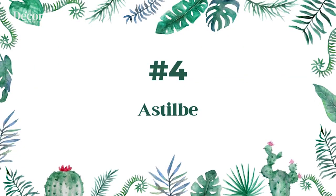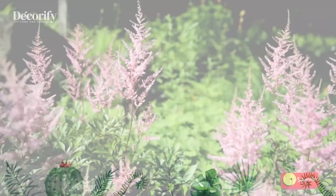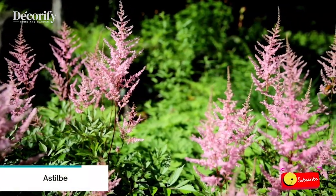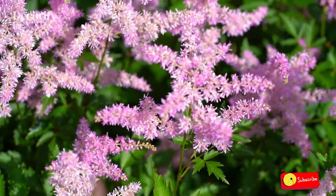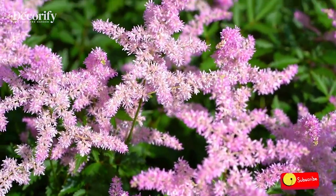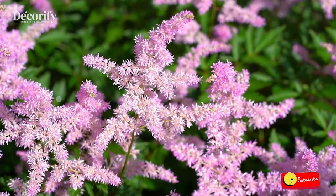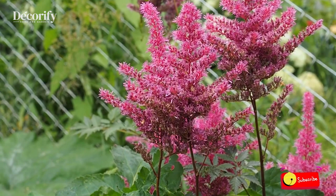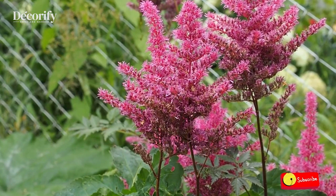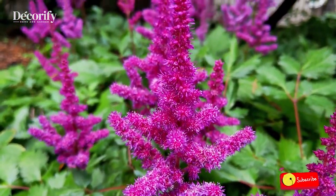Number 4: Astilbe. Astilbes brighten shady gardens with their brilliant midsummer color. The plume-like flowers are held high above attractive, deep green foliage. Flower colors vary from white, pink, and deep red through soft lavender and violet, and all are attractive to butterflies and beneficial insects.